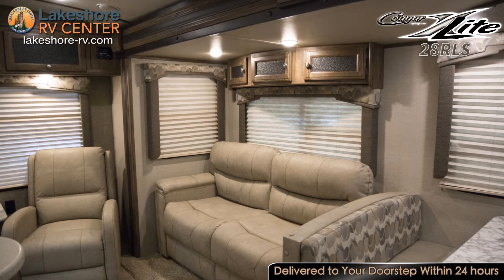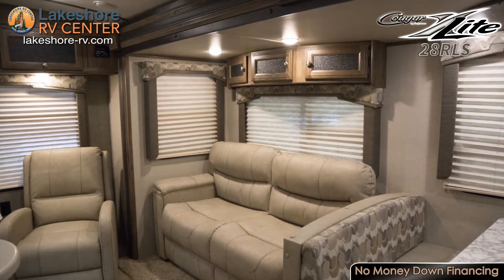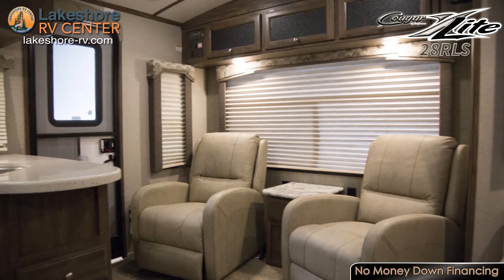With dual recliners and a cozy sofa in the living room, you'll have plenty of seating space where you can watch your favorite shows on the 32-inch TV. When the day is done, you can pull the couch out into a bed for added sleeping space.